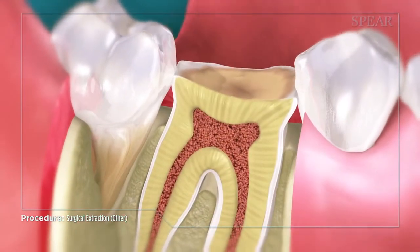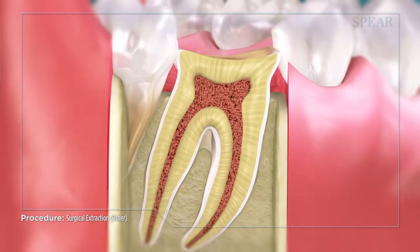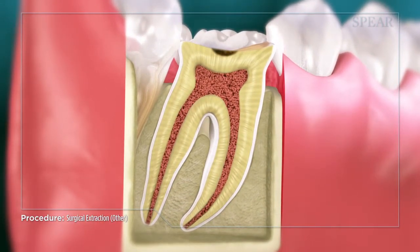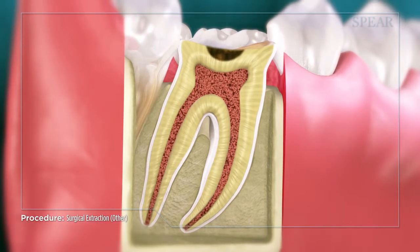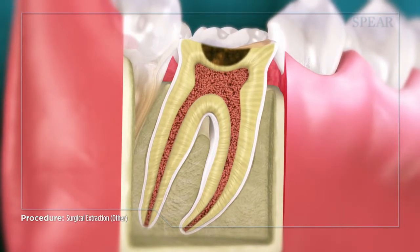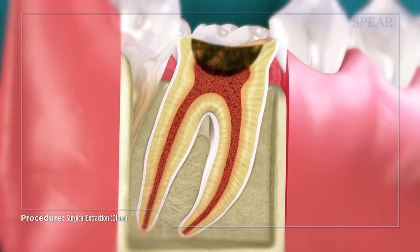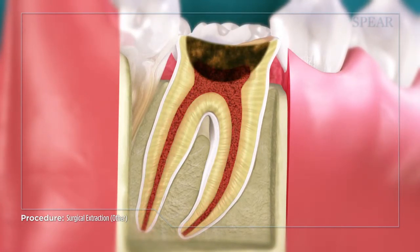If left in place, the damaged tooth could lead to further complications such as infection or decay below the gum line, leading to more costly and extensive procedures in the long term. It is important to work closely with your doctor to devise a treatment plan that best reduces these risks to your oral health.